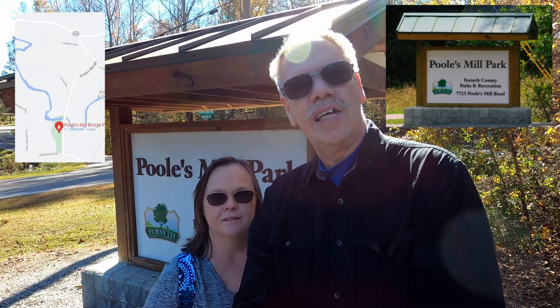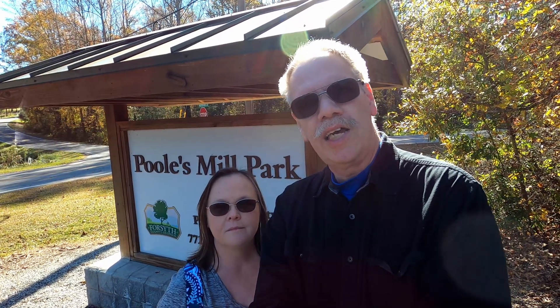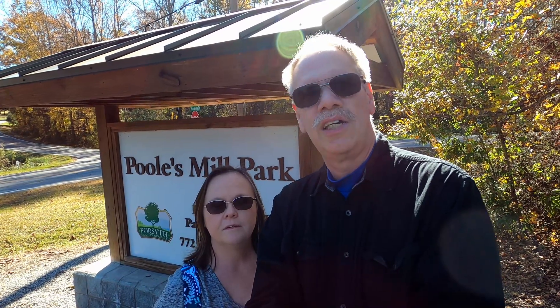Hello, this is Northeast Georgia Mountain Folk and today we are in the northwest part of the county again. We are at Pools Mill Park and we want to show you all they have to offer here. It has an old covered bridge, a play area for kids, and beautiful old scenery. Let's go see.